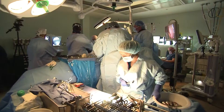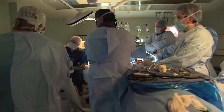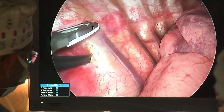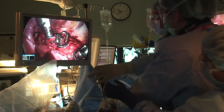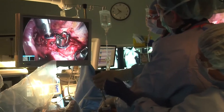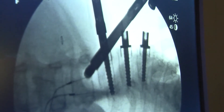Vertebral body tethering is a way to modulate the growth of the spine, and so you need two things: you need growth and you need flexibility. The procedure is done thoracoscopically through small ports — it's done minimally invasive — so we're able to visualize things on a camera. Through the scope, we're able to place instrumentation screws into the anterior part of the spine and then slowly bring correction as we tension and tether the polyethylene cord.